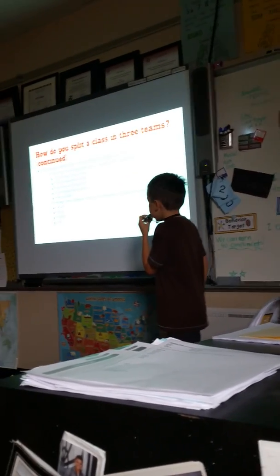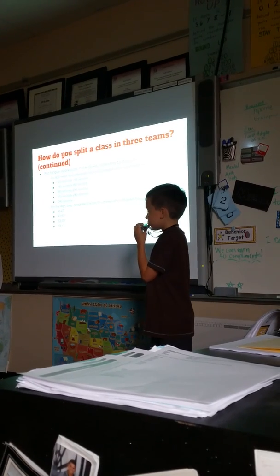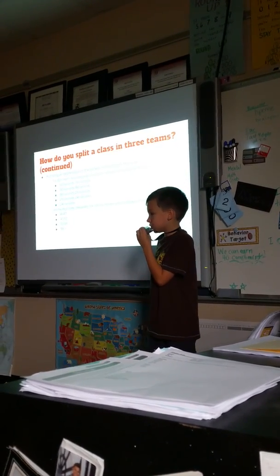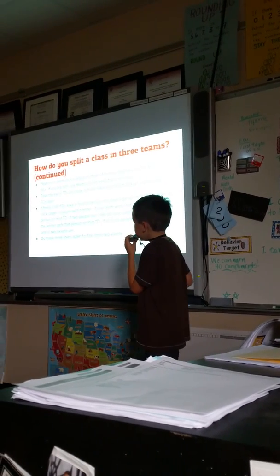For the high jump, designate one box for athletes who jumped 41 to 47 inches, 47 to 53 inches, 53 to 59 inches, or 59 and more inches.